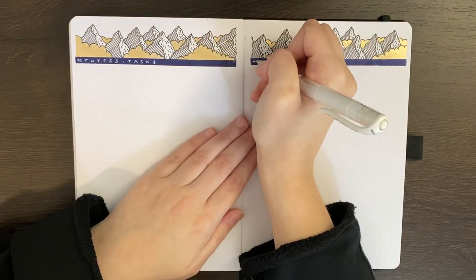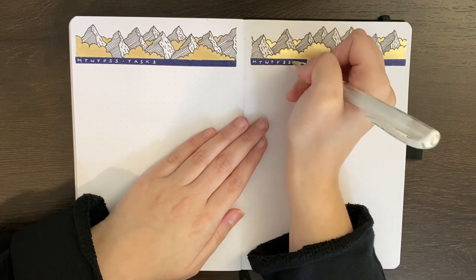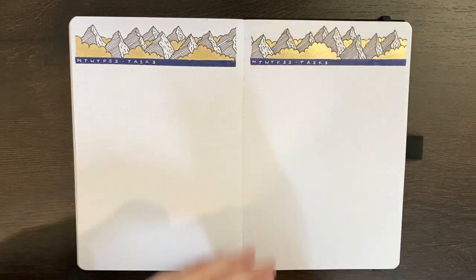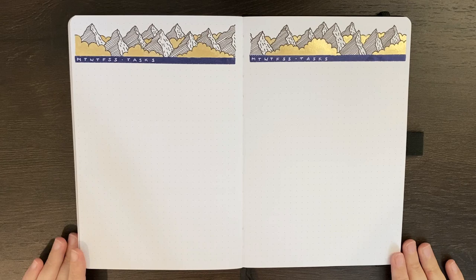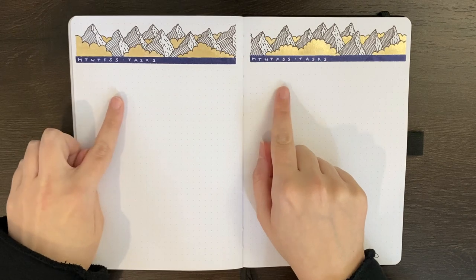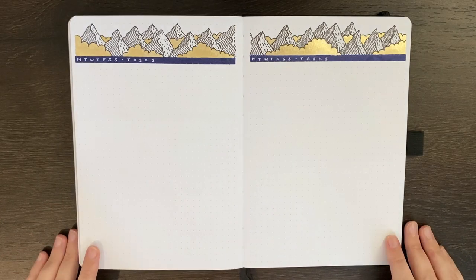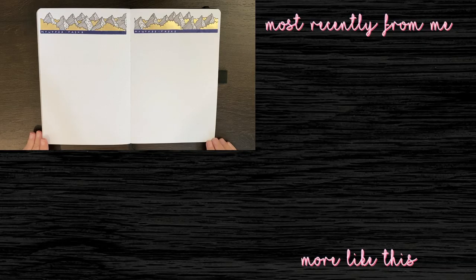Thank you to everybody who asked a question on last week's video, and if anybody has a question they want me to answer next week, please do leave that in the comments below. As you can see, I just have a double page spread dedicated to a long running task list, with columns on each side so I can indicate when I intended to do the task and when it actually got done. I really appreciate the flexibility of a layout like this one — without the decoration at the top, it is ridiculously simple and means you don't end up with any blank space at the end of the week, provided your task list goes across both pages.